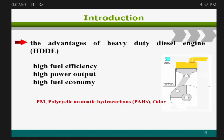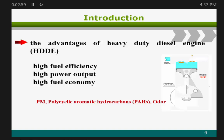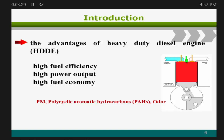I would like to introduce the diesel engine. The diesel engine has high fuel efficiency, high power output, and high fuel economy. But the diesel engine produces more pollutants than a gasoline engine. So, when blended with biodiesel, it can reduce the pollutant emissions.